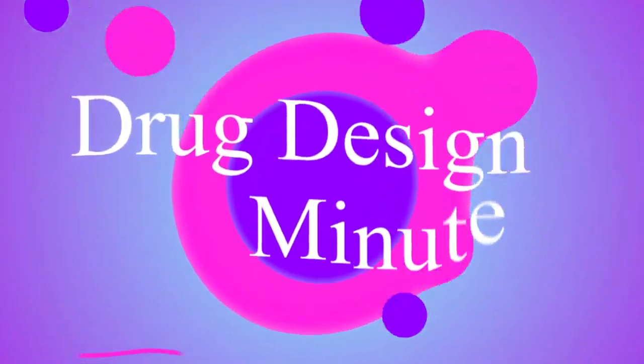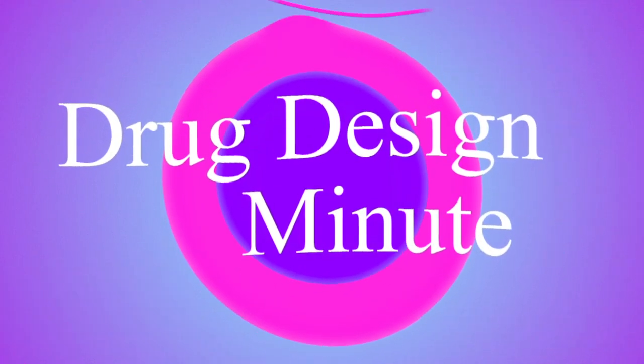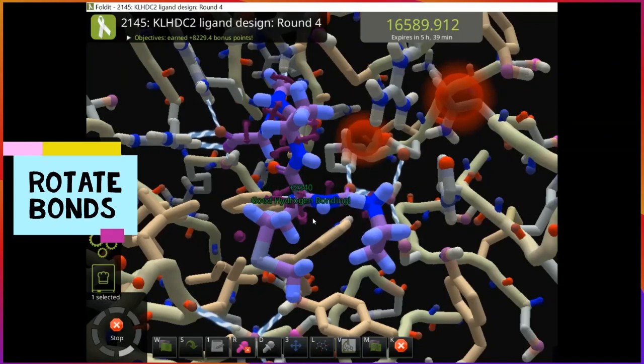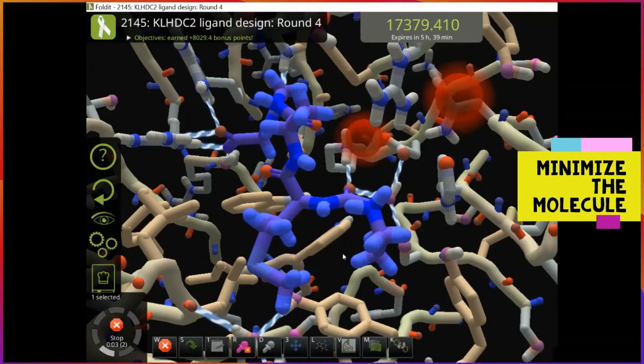Hey there science lovers and welcome to a Drug Design Minute. I'm Siren and today we have exciting news on a quest to find small molecules that bind to the KLHDC2E3 ligase. About a year ago we ran a series of puzzles to tackle this fascinating challenge. Well, we've made some significant progress and we can't wait to share it with you.